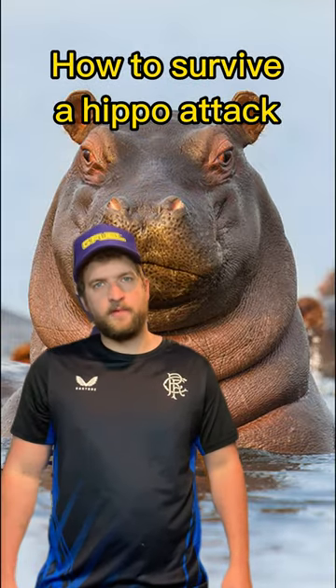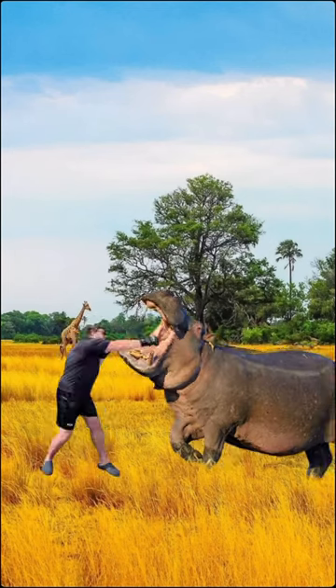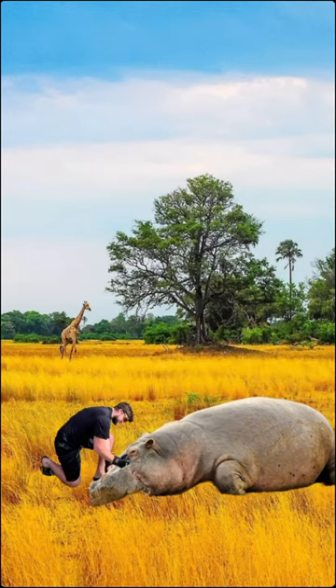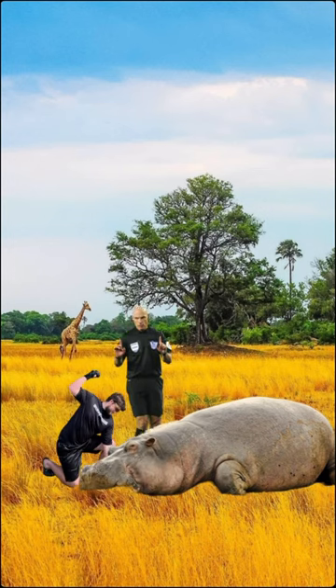Here's how to survive a hippo attack. As soon as the hippo approaches, rapid-fire punch combination to the mouth, back it up, fly knee to the chin, take its legs out. Begin a ground-and-pound technique until a wild referee comes along and stops you.